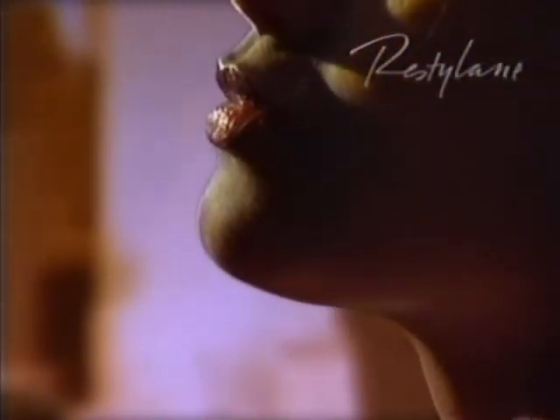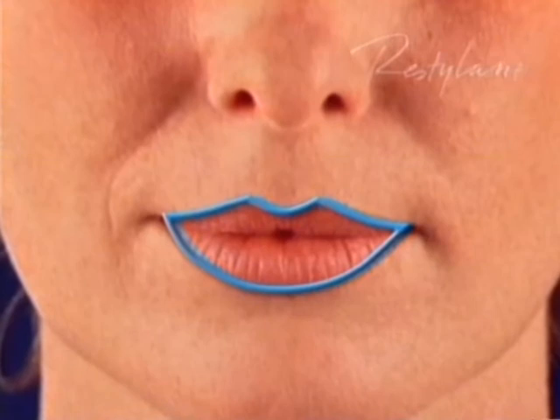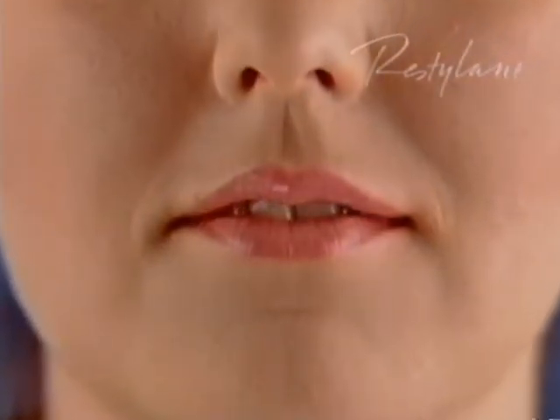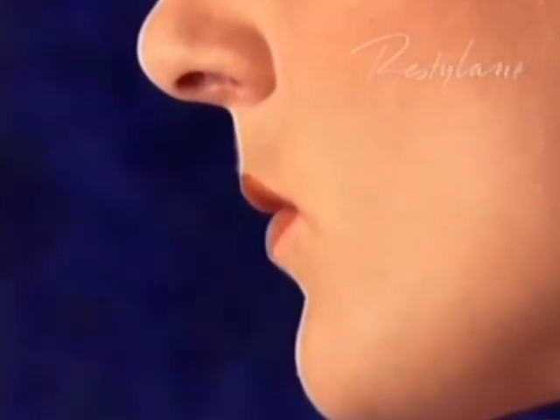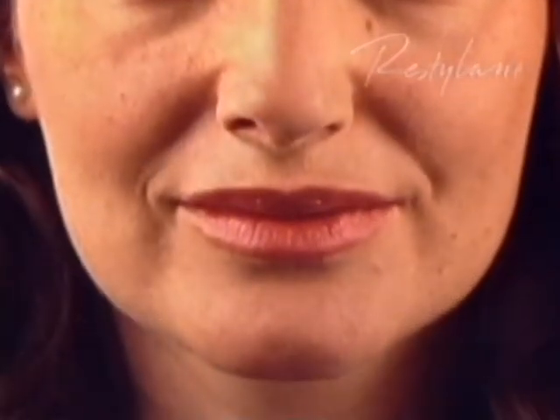Lips can be perfectly sculpted with Restylane. To create a more pronounced mouth, gel can be injected into the inside of the upper lip. This can, of course, be combined with a marking of the lip line and a better definition of the lines that go up towards the nose. Often a combination of different measures is used to achieve good results. Here are some examples of people who have had their lips treated. When the lips are treated, most people prefer to have an anaesthetic, which means that the treatment can be carried out with the least discomfort for you. After treatment, most people have some swelling and redness, which usually disappears after a few days.